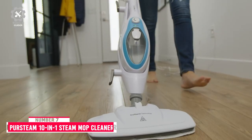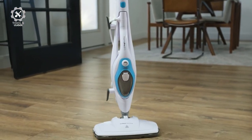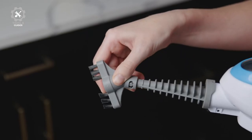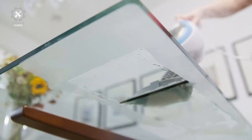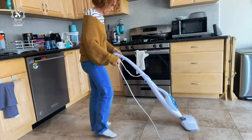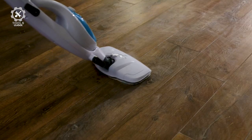Number 7: Pirsteen 10-in-1 Steam Mop Cleaner. The Pirsteen 10-in-1 Steam Mop Cleaner can clean the whole house more quickly and easily, making it cleaner and fresher. Clean more than floors with the built-in handheld steam cleaner, or use the flexible hose to put the cleaning power of steam in the palm of your hand. Its special surface scrubber provides versatile cleaning from top to bottom. It is ideal for glass, sealed stone, stainless steel, and sealed tile and grout.